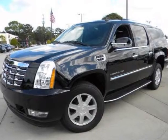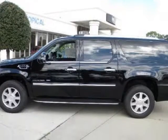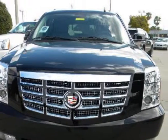We think you will love this new 2011 Cadillac Escalade ESV all-wheel drive 4-door. It comes fully equipped with 2nd row bucket seats, 4-wheel ABS, 4-wheel disc brakes, and many other features.